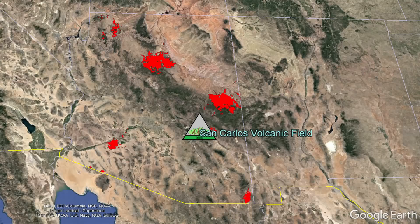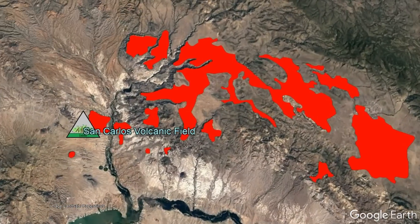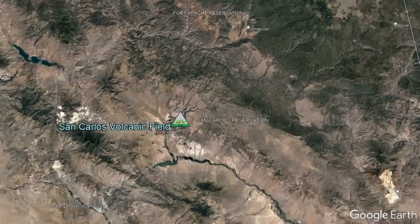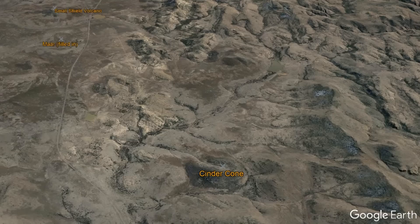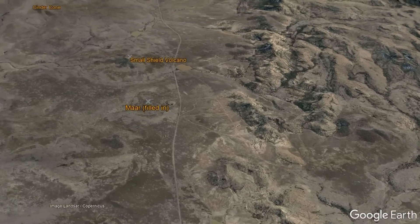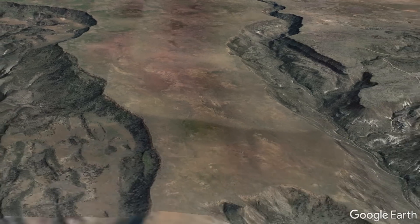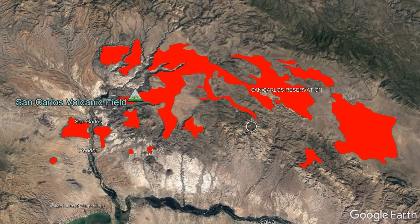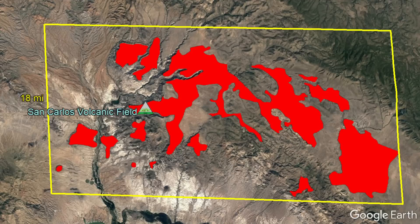Yet, of the recent volcanic fields that exist entirely within Arizona, the San Carlos volcanic field is by far the smallest. Located in east-central Arizona, approximately 100 miles east of Phoenix, this volcanic field was active between 5 million and 580,000 years ago, producing a series of 20 vents and associated lava flows spread over approximately 123 square miles, all occurring within a 35-mile wide and 18-mile long rectangle.